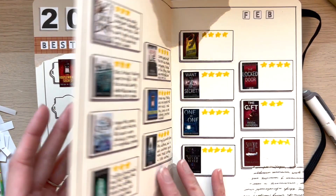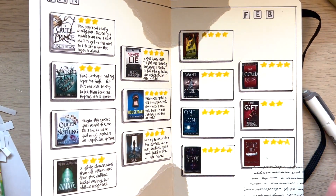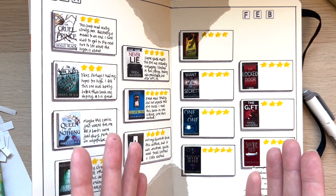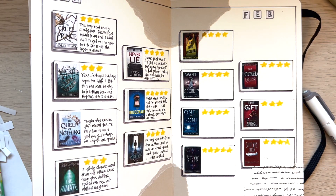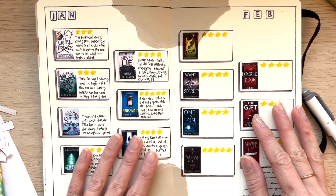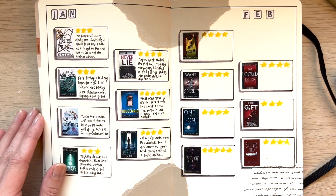Alright, so basically that was my layout for February. Thank you guys so much for watching. Let me know if you are reading any of the books that I am, or if you have some recommendations similar to the Caraval series — I'm really looking for some kind of light fantasy. Hopefully you guys have a wonderful week and I'll see you next week.